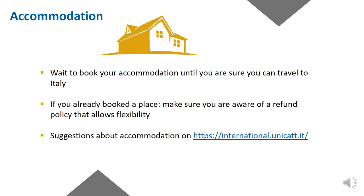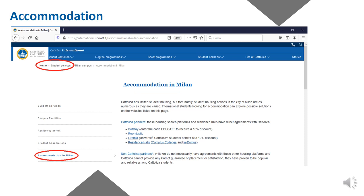Accommodation. We suggest that you wait to book your accommodation until you have the certainty of when you can travel to Italy. You can refer to websites such as www.geggiarisicuri.it — it is in Italian only — for the most up-to-date information, or refer to your local Italian embassy or consulate. If you've already booked a place, make sure you're aware of the refund policy in case you have to postpone or cancel your arrival. You can find accommodation suggestions on our website at international.unicatt.it. Each campus has its own dedicated accommodation webpage.